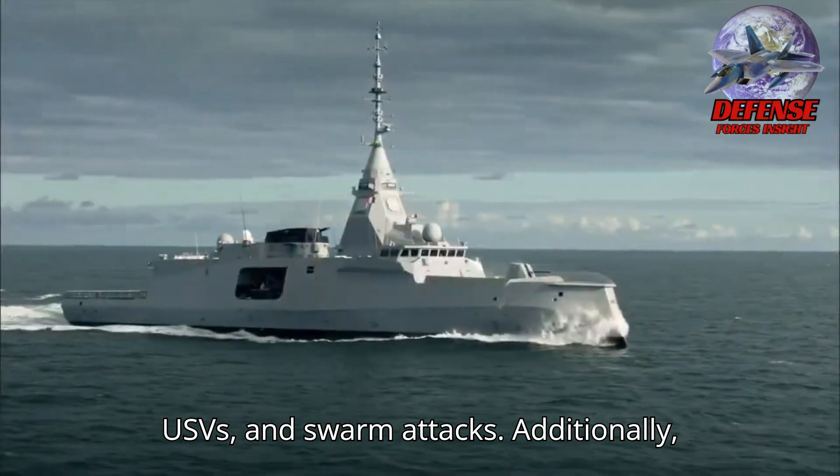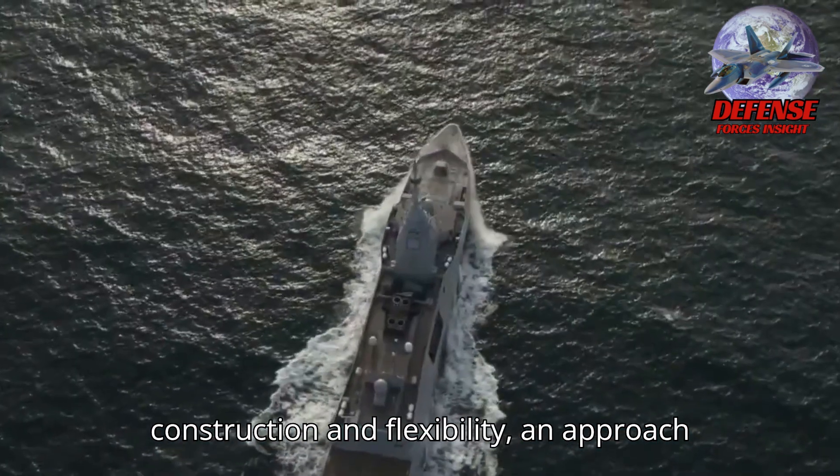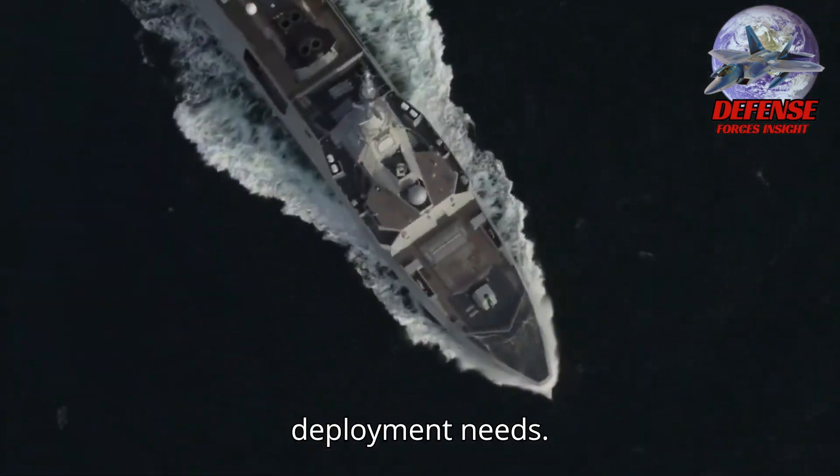The FDI is designed to counter threats from USVs and swarm attacks. Additionally, the FDI's modular design supports rapid construction and flexibility, an approach that not only enhances operational readiness but also aligns with rapid deployment needs.